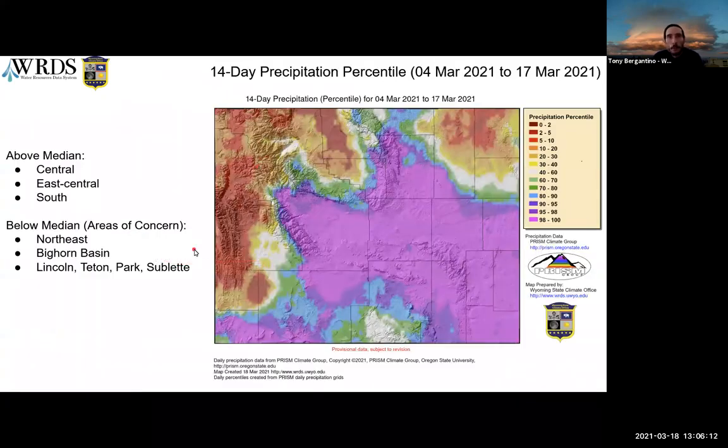This is the 14-day total precipitation across the state as a percentile. You can see areas above the median across central, southeast, and down in the southwest. Below median are areas in Lincoln, Sublette, Teton Park, Bighorn Basin, and up in the northeast, which received less than the median in precipitation.